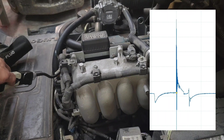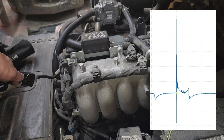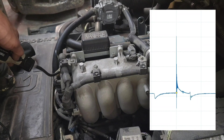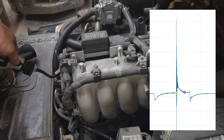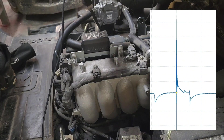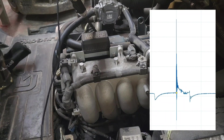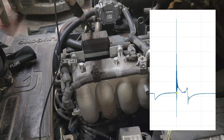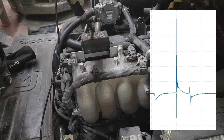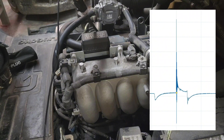On number four, we do a couple of snaps — we felt the hesitation but it's not showing on number four. Moving to number two. Let's do a snap again. There — there's something there. Let's try it again. There's a definite hesitation on number two.